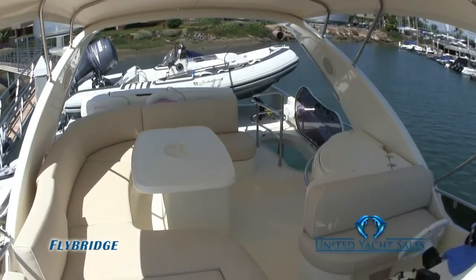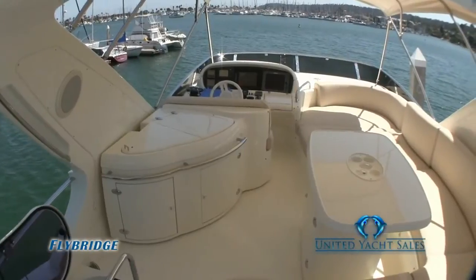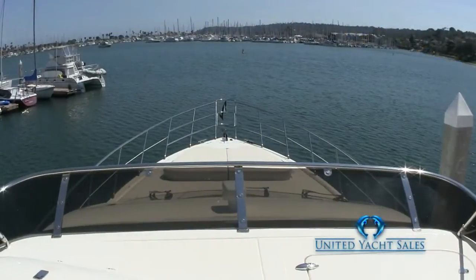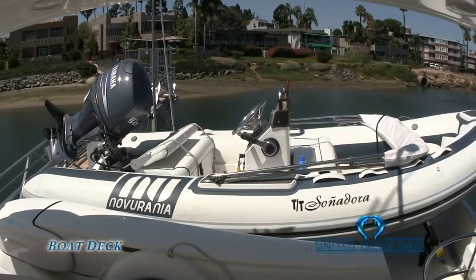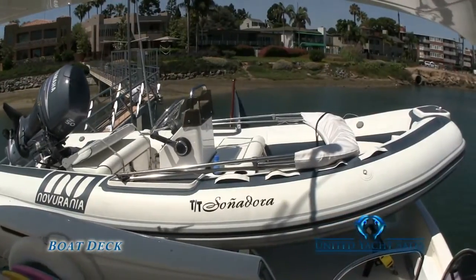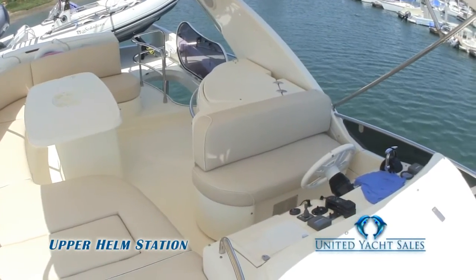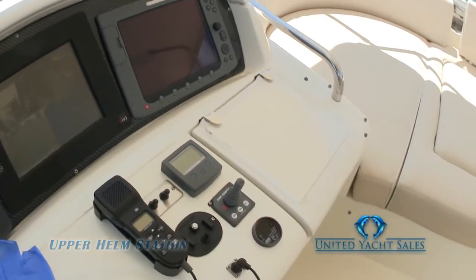Moving up from the cockpit, you access the very roomy and well-equipped flybridge. There is lots of seating at the settee, and with the grill, wet bar, and ice maker, you and your guests can enjoy a meal or just relax and enjoy the 360-degree views. Aft of the flybridge is the boat deck, with a davit crane that can easily lift the Novorania center console rib with its 50-horsepower Yamaha outboard motor. Also on the flybridge is the upper helm station, with all the same electronics and controls as the lower station, assuring you of everything you need for a safe and fun cruise.